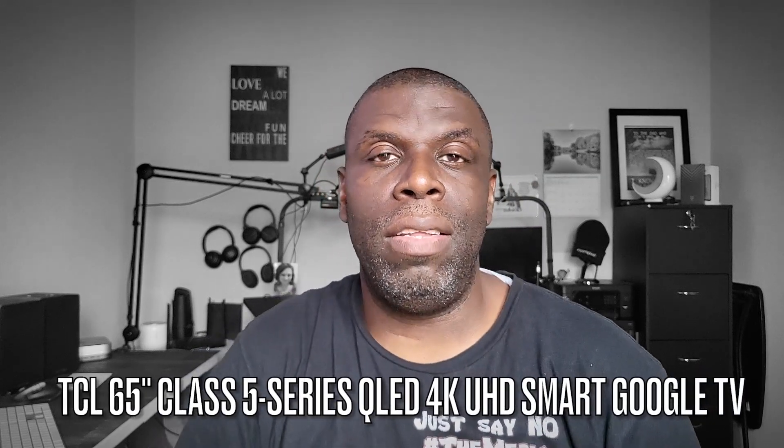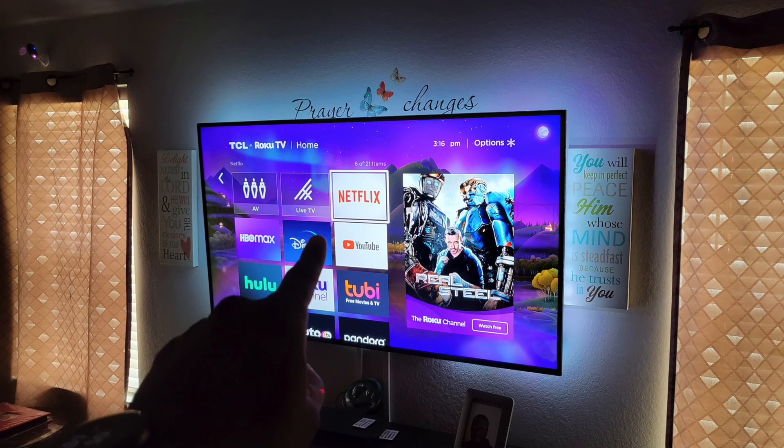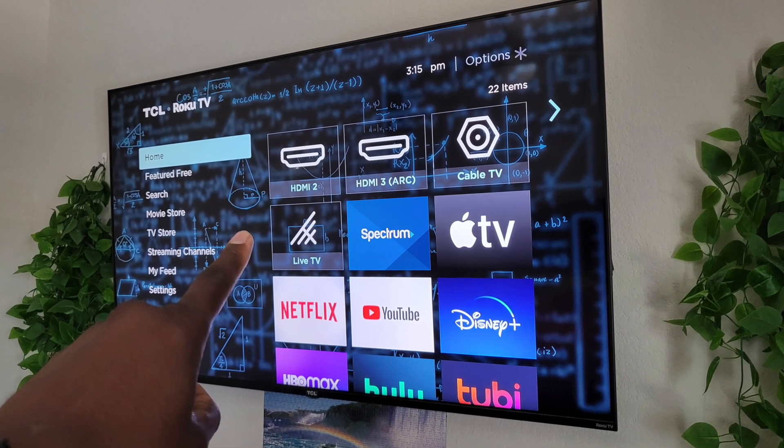Welcome back to another video. We have another TCL TV here in the house. I'm a huge fan of TCL TVs — I purchased a 75 inch for the living room, a 65 inch for the movie room, and a 55 inch for my bedroom. I have more TCL TVs than any other brand. The reason I like TCL TVs is because they offer a whole bunch at a really low cost, and these TVs are within the reach of more consumers.